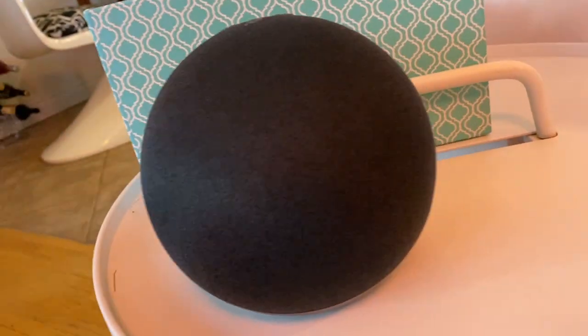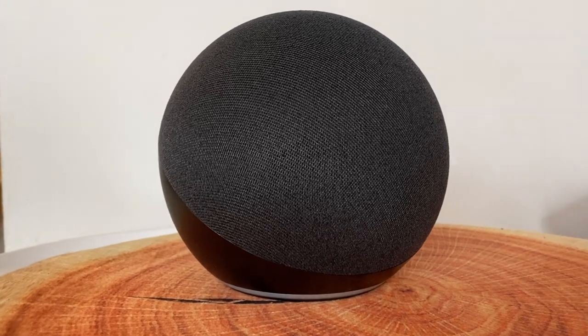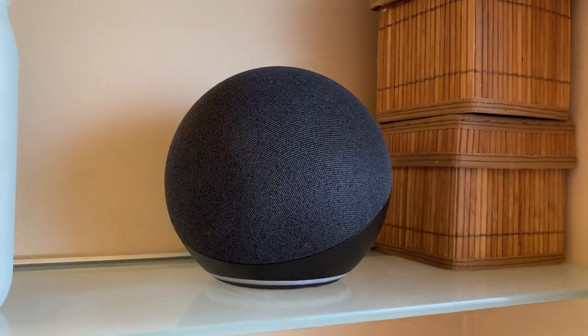The other new element in the Echo is improved speaker quality and audio performance. We'll get to how it sounds in a sec, but the speaker is Dolby Audio compatible, with a 3-inch woofer and dual front-firing 20mm tweeters. These tech specs are almost identical to the third-generation Echo, except the new one adds that second tweeter.